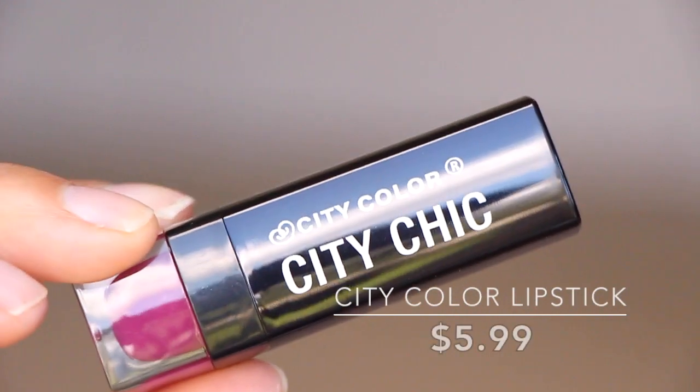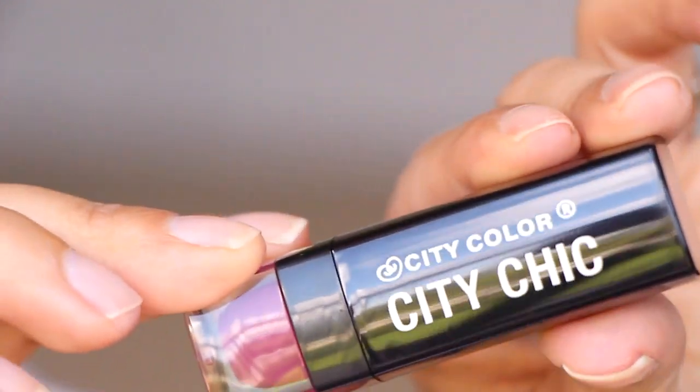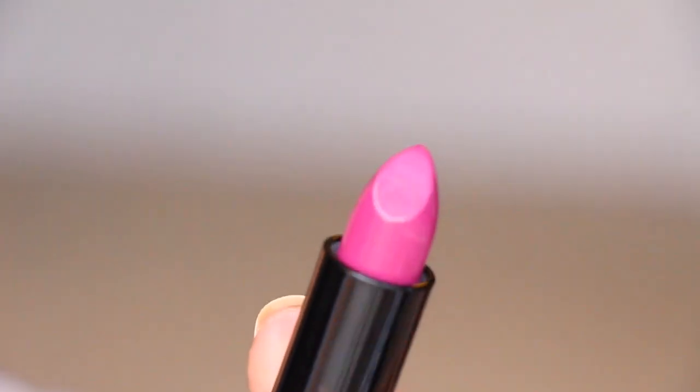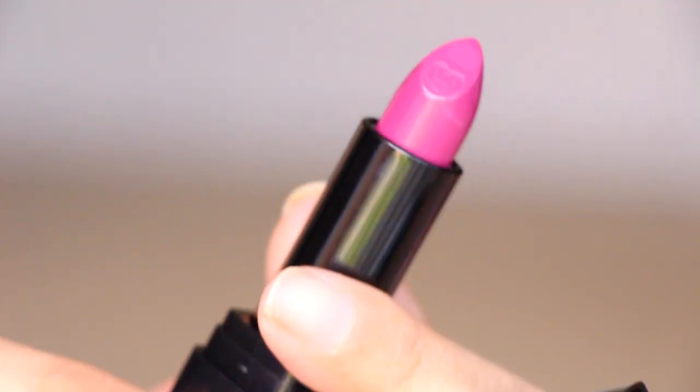Next is from City Color Chic — it's completely sealed up. The color is B2 One Night Stand, and it looks like a very bright pink. The packaging is really cute; I like how it's kind of oversized and big. It's a very bold, magenta shade — really pretty.